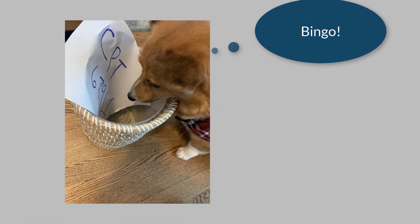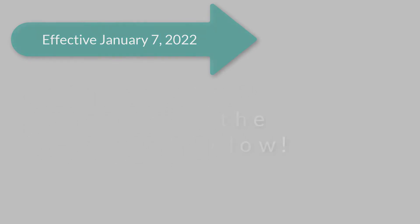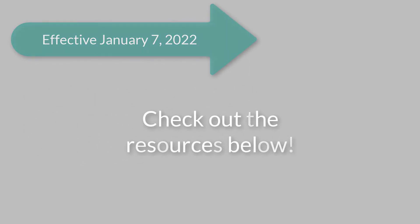Looks like Private Eye Eddy cracked the case. Effective January 7, 2022, CMS is removing CPT code 67911 from the prior authorization list. For more information regarding this, check out the resources included in the video description below.